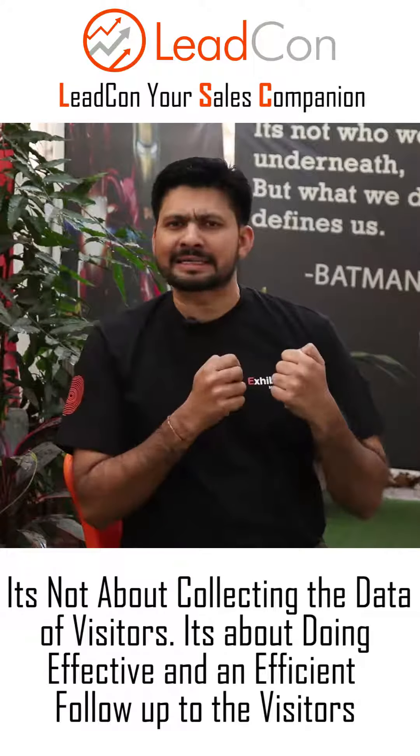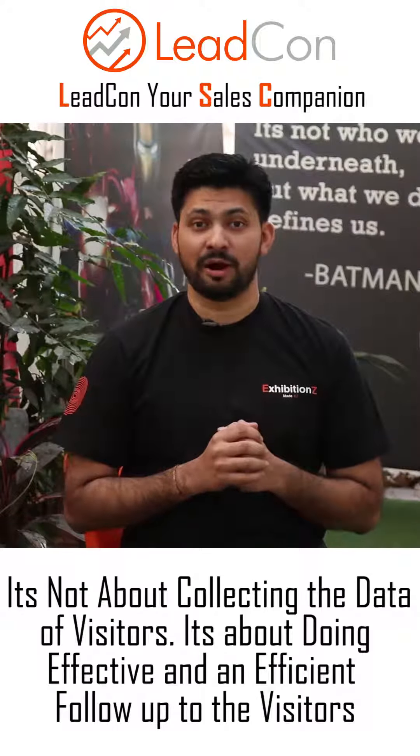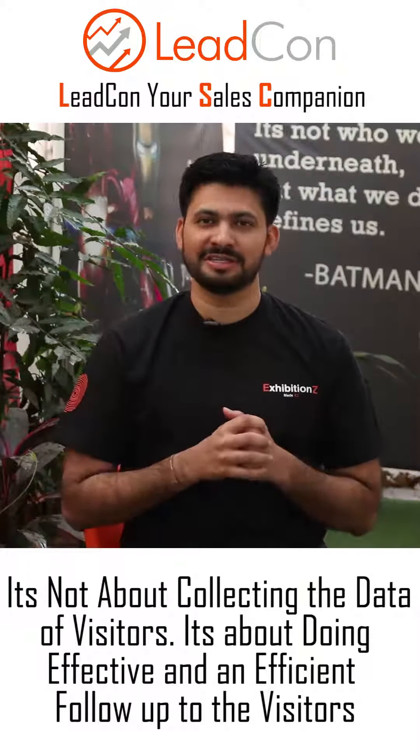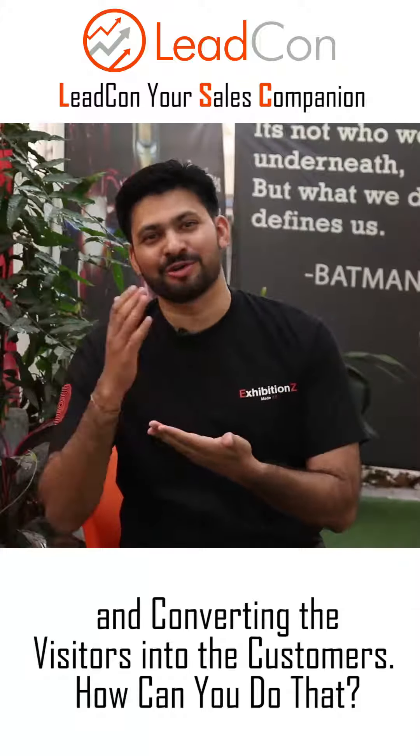It's not about collecting the data of visitors. It's about doing effective and efficient follow-up to the visitors and converting the visitors into customers.